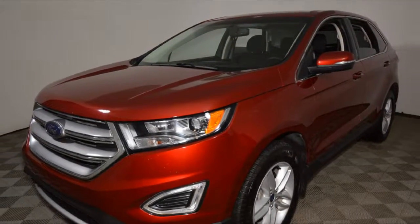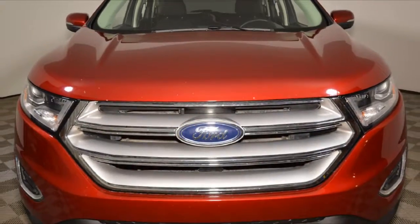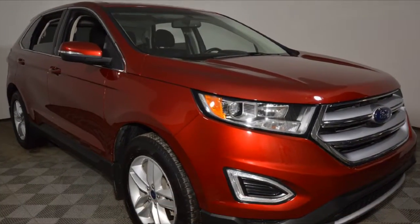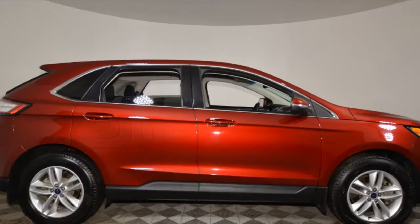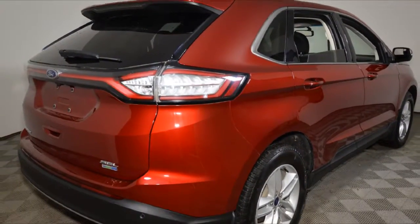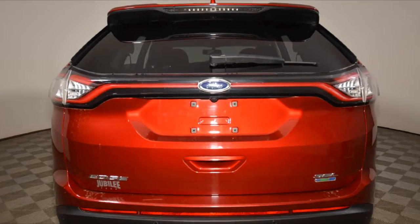Hello, this is Jeremy Vogel from Jubilee Ford. Thank you for looking at our 2016 Ford Edge. The average market value for this Ford Edge is $28,515, but at Jubilee Ford, with our live market pricing, you can have it for just $27,157.